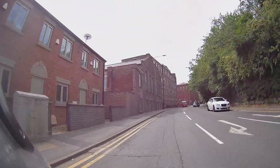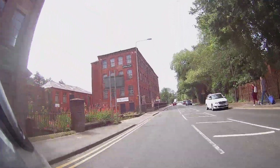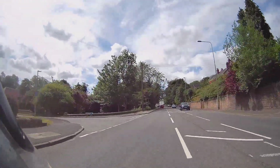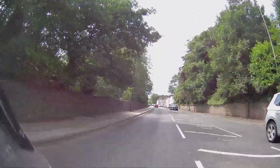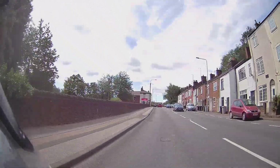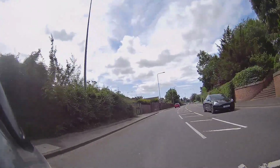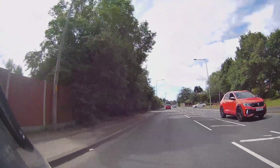Following along — same sort of stuff. Just seeing what we can see, steady away. Out of a 30 into a 40 — must be coming out of the town as the speeds start to increase.